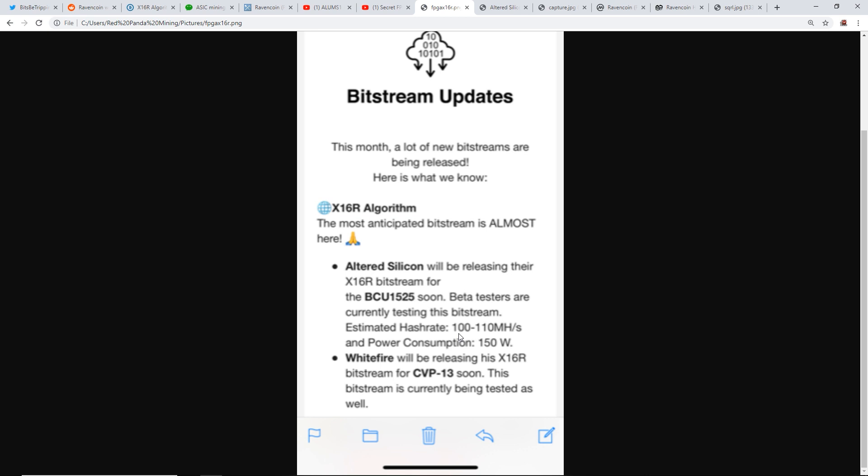On the BCU 1525 it will do 100 to 110 megahash at about 150 watts. This just came out a couple of days ago. It's notable that they're releasing this new bitstream publicly just one month before the algorithm changes to x16r v2 — which is kind of shady.